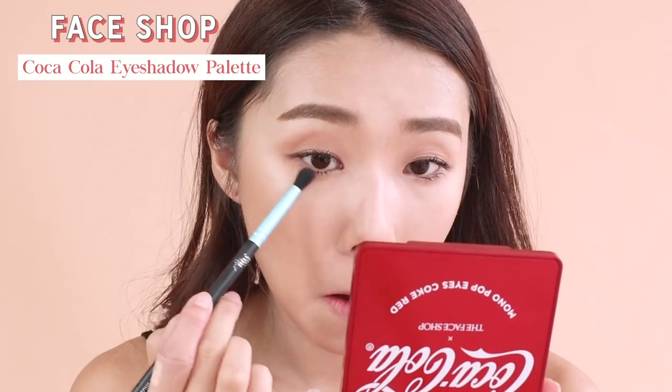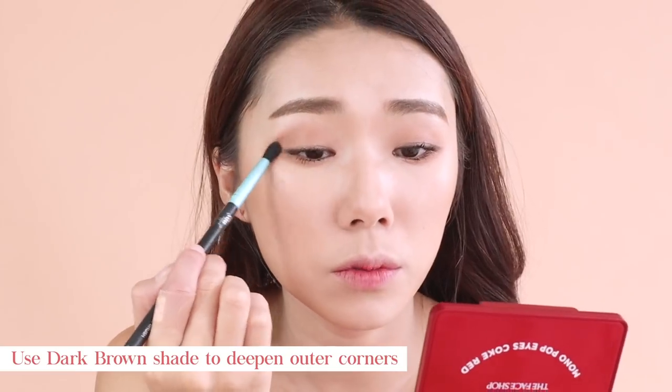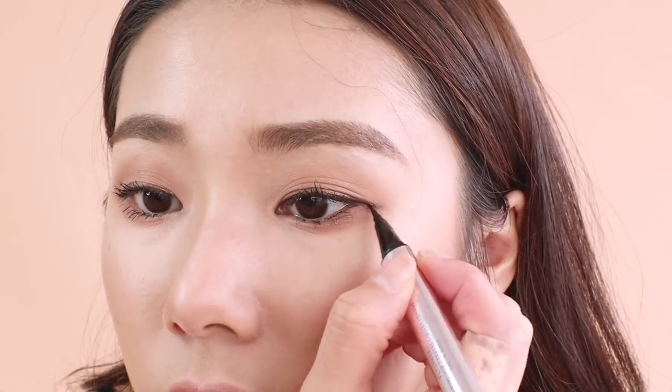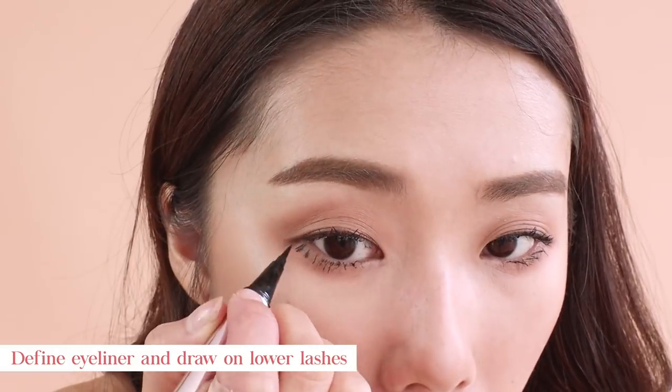Taking a deeper brown shade, I'm just darkening the outer corners of my eyes. Then going in with my Fenty Beauty Fly Liner to define my lower lashes as well as the ends of my eyeliner.